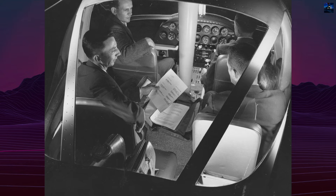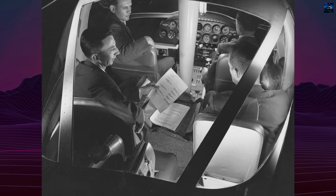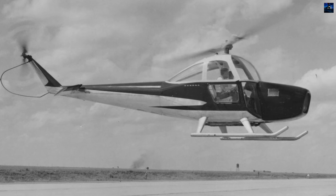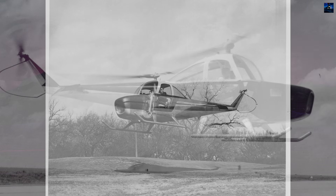Cessna modified the initial design into the CH-1A, a four-seat version certified in 1956, and later into the CH-1B, which featured a more powerful Continental FSO-526 engine.